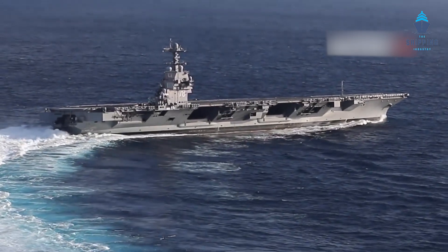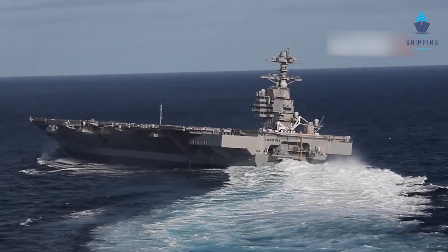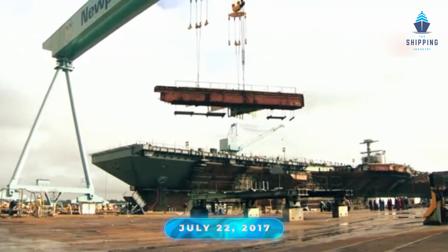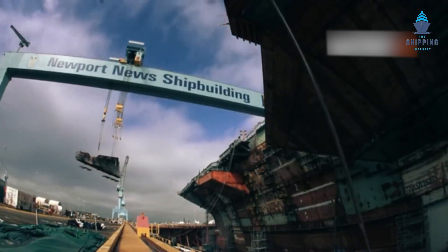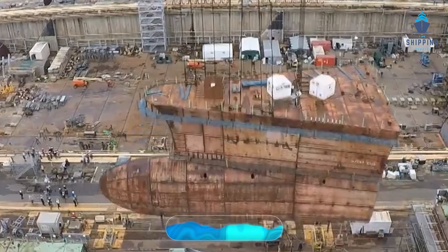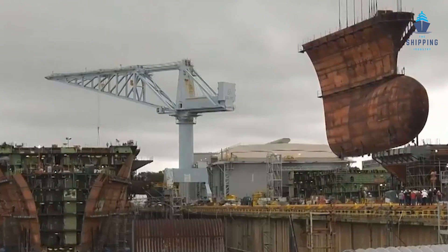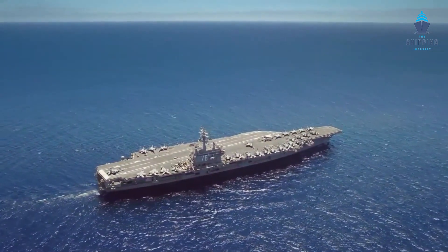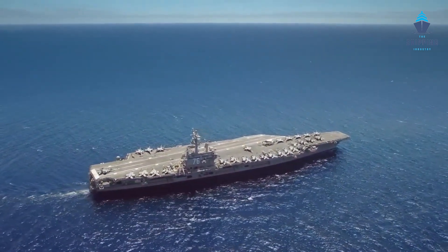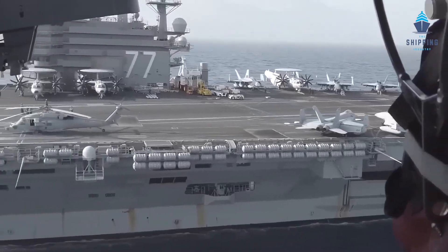The USS Gerald R. Ford, the first of the Ford class of warships built for the US Navy, is an aircraft carrier. On July 22, 2017, the USS Gerald R. Ford received its official commission. Construction of each unit cost around $13 billion, while $37.3 billion was spent on research and development for the class. The USS Gerald R. Ford is the largest warship in the world, at 1,106 feet long and 112,000 tons of displacement.